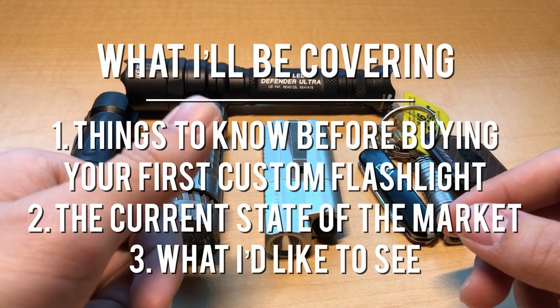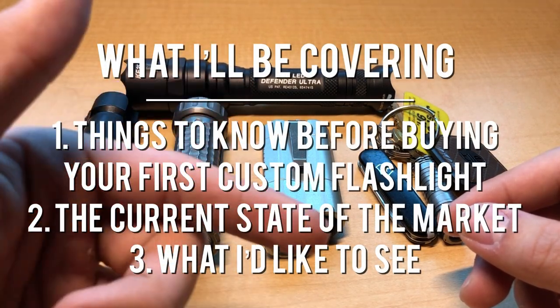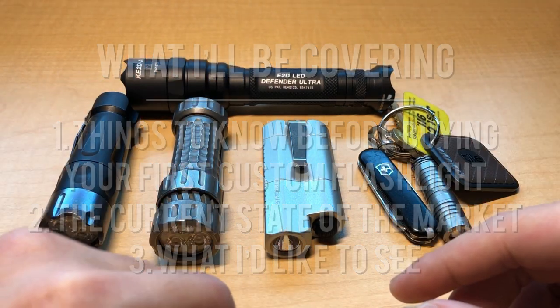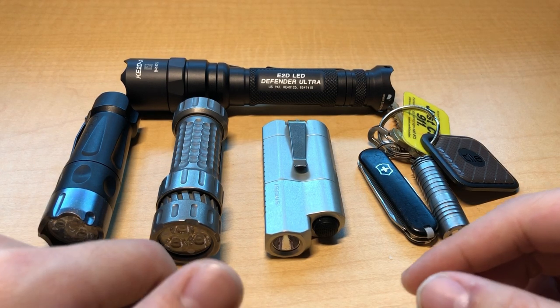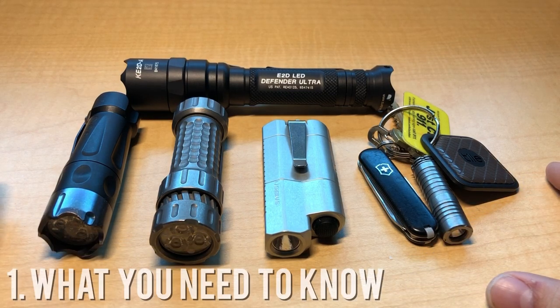I'll be firstly covering what you need to understand when purchasing a custom flashlight, the current problem with the market as I see it, and finally what I'd like to see going forward. I do think that a lot of what I have to say here today is applicable to the EDC game in general, but I'd rather keep the discussion within the scope of a topic I'm knowledgeable about. Let's talk about what you need to know going into custom flashlights.